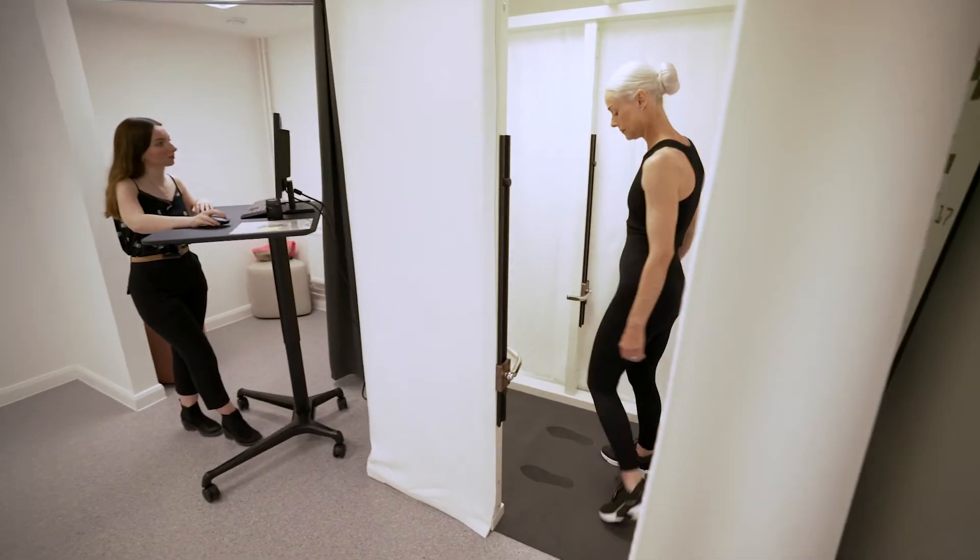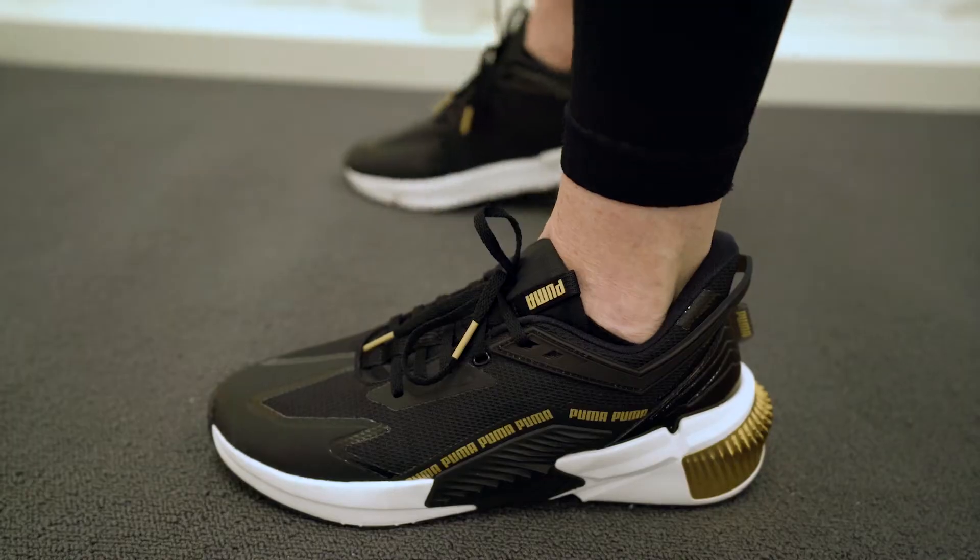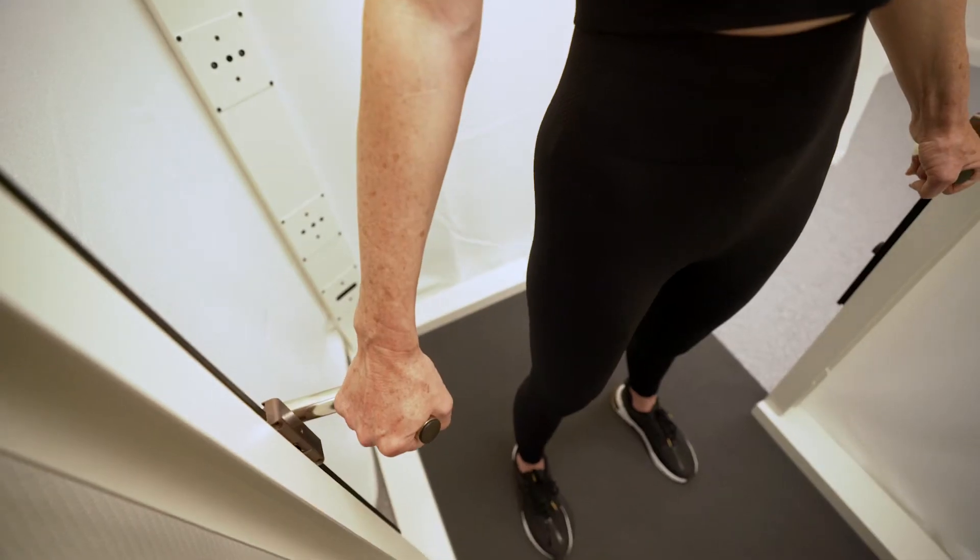I'm Zoe de Boer and I'm a fashion model, which has made it even more exciting to be at AUB today trialling the new Innovation Studios 3D body scanner. It's an absolutely fantastic piece of equipment — quite an experience unlike any other I've had before.